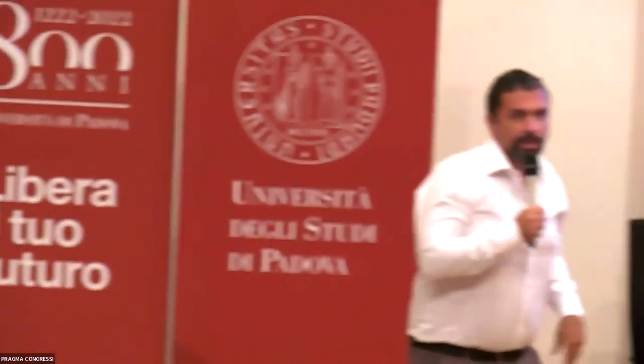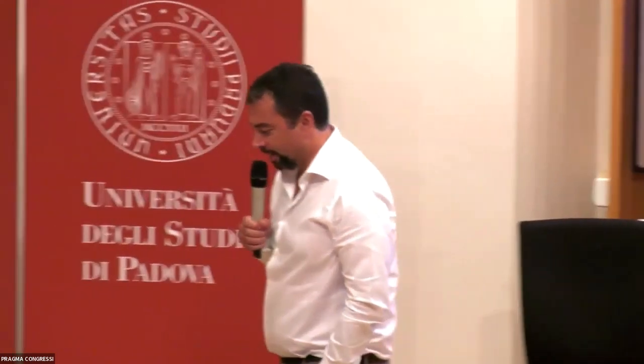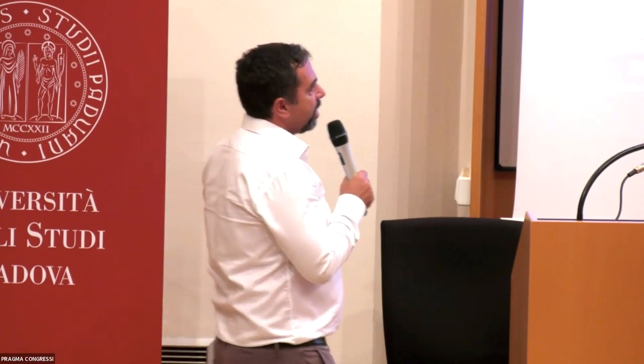Thank you very much Daniela for this very interesting talk. I hope it was of interest to the future innovators and current students here. We have about 100 PhD students here and connected remotely, many of them biomedical engineers — the future innovators. While reviewing proposals, what in your opinion do innovators most commonly underestimate or fail to consider when designing for lower-income countries?